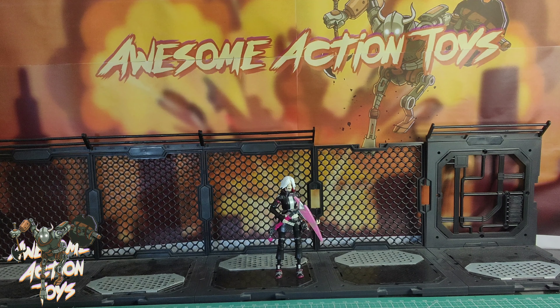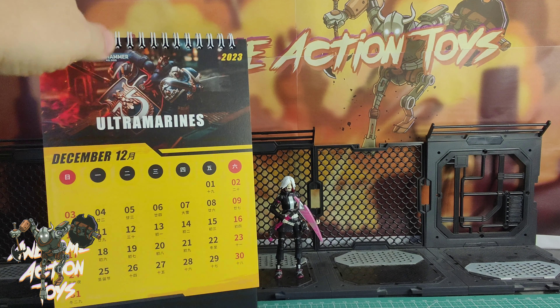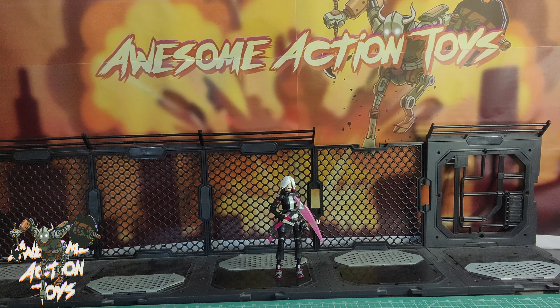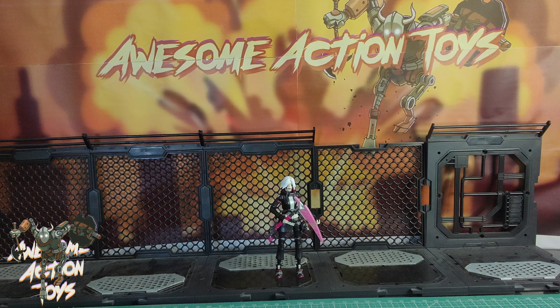Welcome back awesome Action Toy fans and subscribers. It is Tuesday the 19th of December 2023, and we're looking at this Grim Noir Fortnite action figure. This came today along with some other bits and bobs which I'll be reviewing, and I thought I will just make this video now. It does look particularly cool — I am looking forward to this.